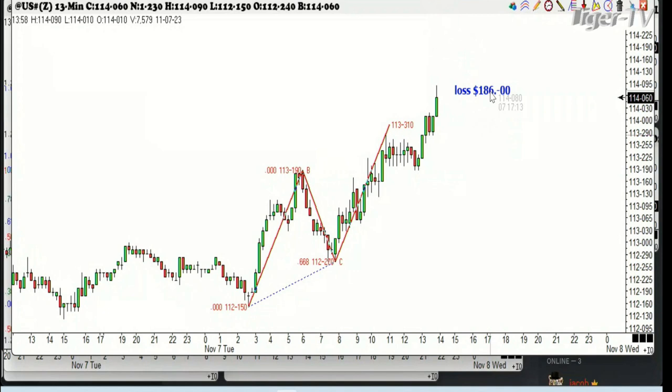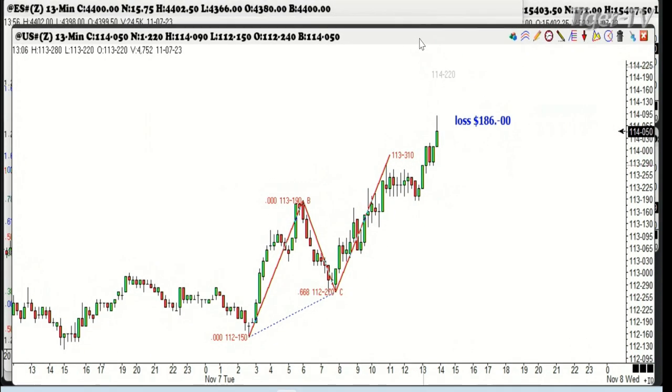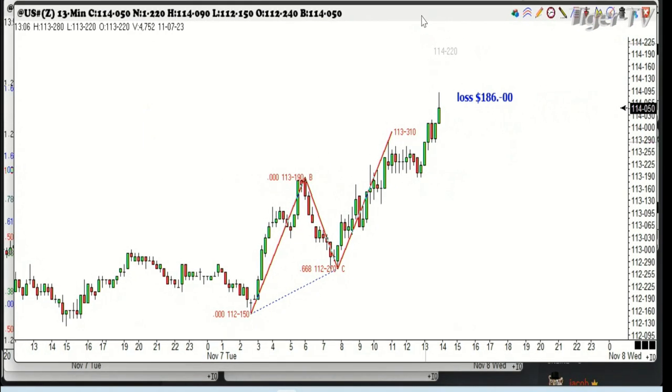Here is the Treasury Bond trade — we are out with a six-tick loss, which means we lost $186 at $31.25 per point. That's history, no mystery. Sometimes they work, sometimes they don't.